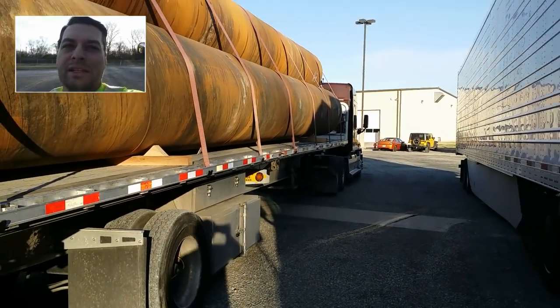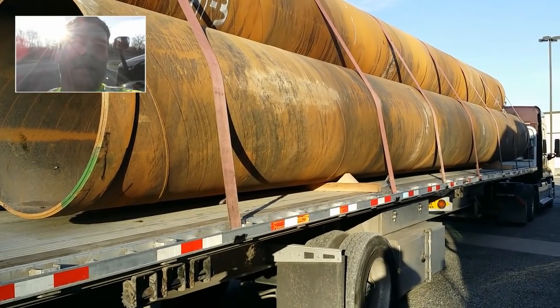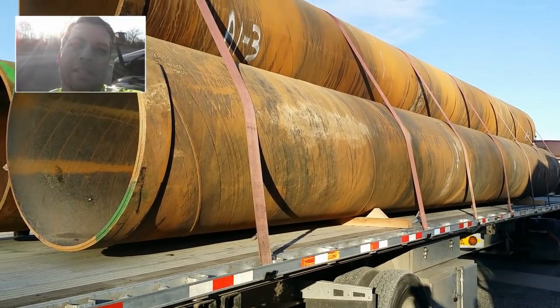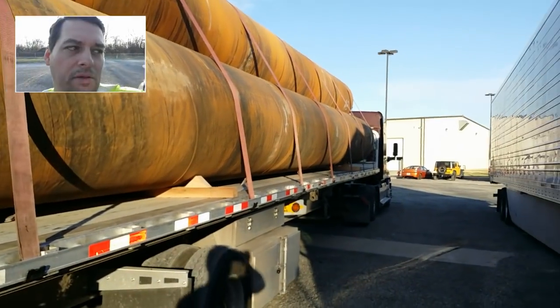There's really not a whole lot to this — I've got 56,000 pounds worth of securement on a 37,000 pound load.